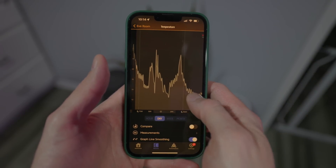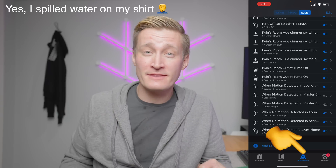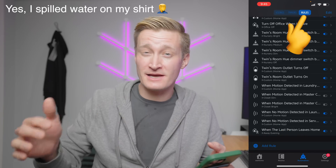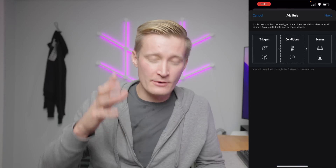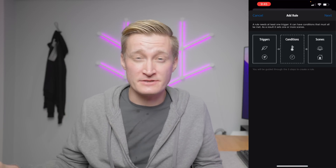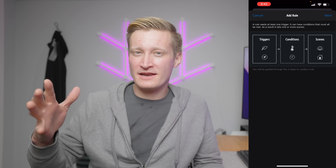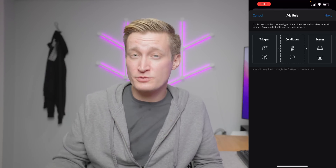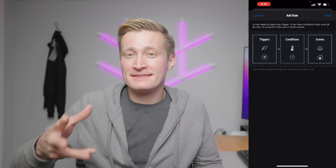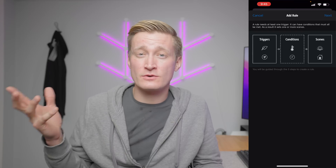Now I'm going to show you how to set up a simple automation with this sensor, and then I'll talk about how it compares to other air quality sensors. I'm here in the Eve app, and if you select the automation tab and then go to rules at the top — for scenes, timers, and rules — I'm going to add a new rule for this sensor. Eve sets this up as triggers, conditions, and scenes. A trigger is something that causes the automation to start. A condition is something that can cause it to stop — so it only happens if all or one of the conditions are true. And then scenes are whatever kind of action happens, so what scene do you want to trigger in your smart home?